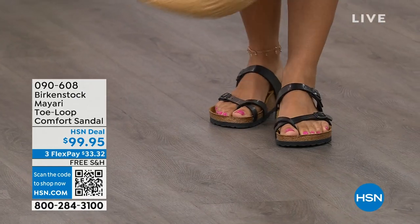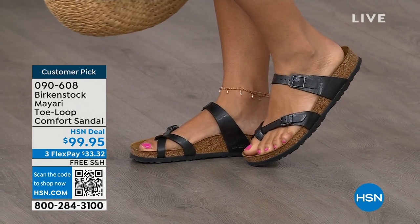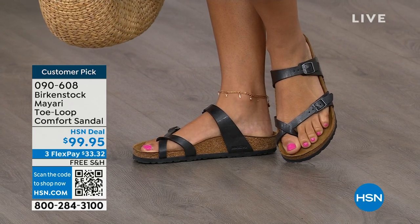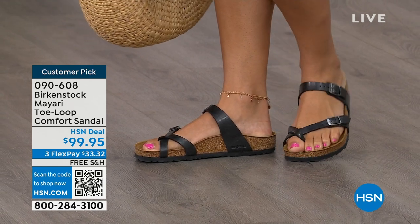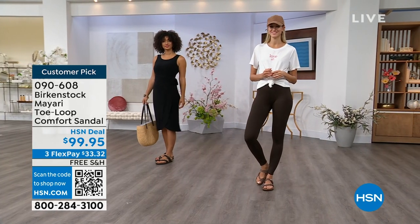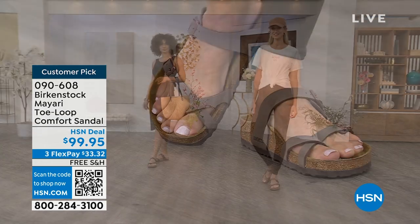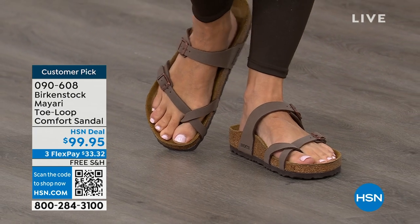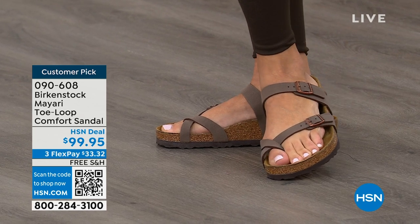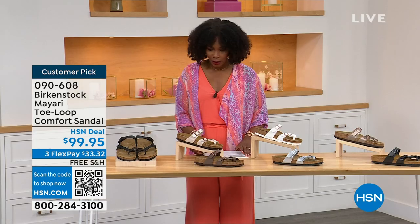I want to start off with this shoe. This style is called the Mayari — it's a toe loop comfort sandal, and these are true Birkenstocks. There are a lot of imitators out there that try to look and feel like Birkenstock, but this is where it all began. These are customer picks on HSN.com. The shipping is free, the flex pay is $33 and change. Let me show you all of the colors on this customer pick.